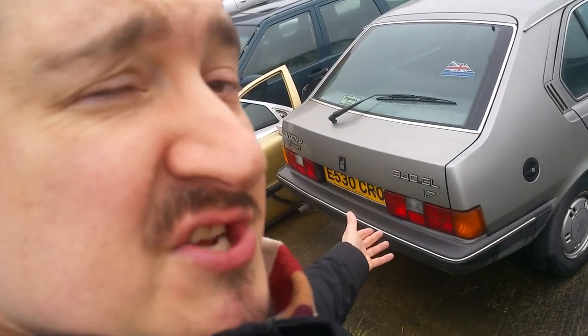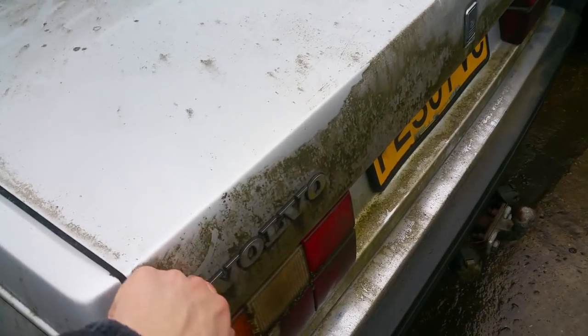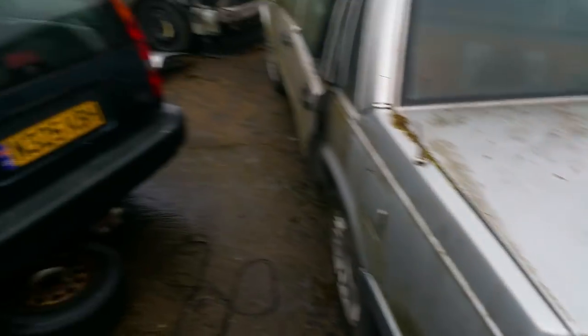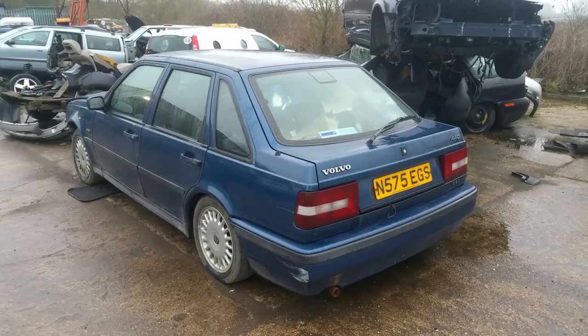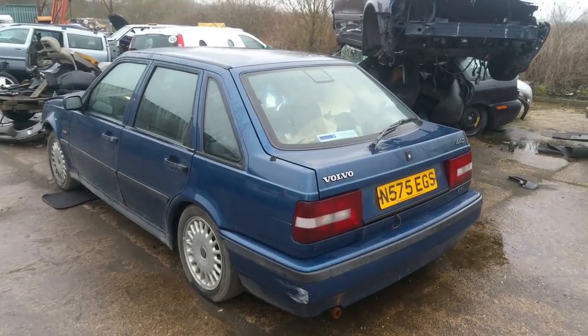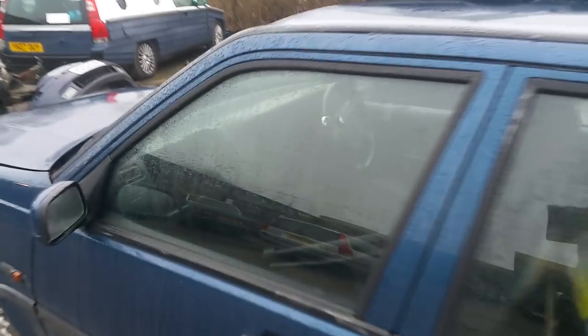And this classic 340 GL 1.7 on a 1988 E plate, as you can see - cloth interior, absolutely beautiful, lovely. Or a 740 GLE - does need a bit of a clean, as you can see. A little scrub will soon come off. And here we have an 850 T5, lovely dark blue. And how about a 440 S 2-litre injection - nice 5-door, doing a lot of miles.